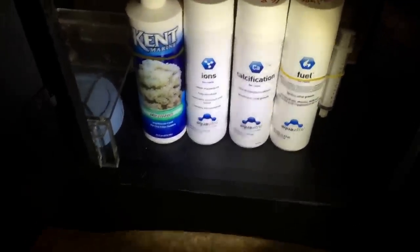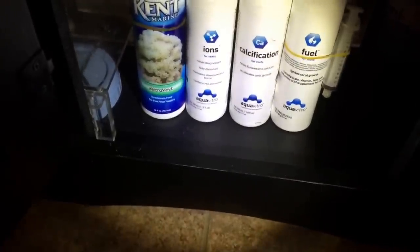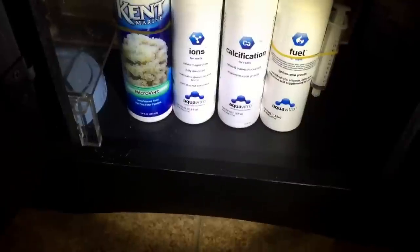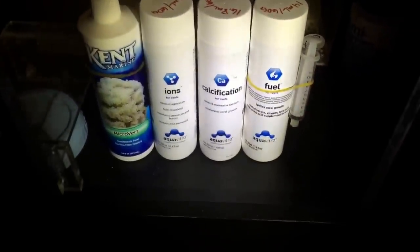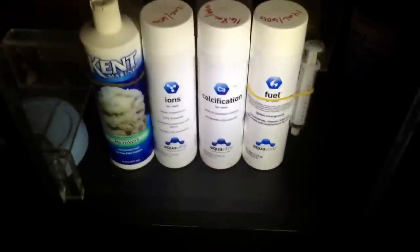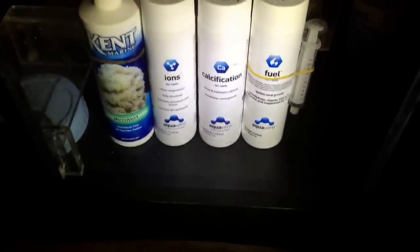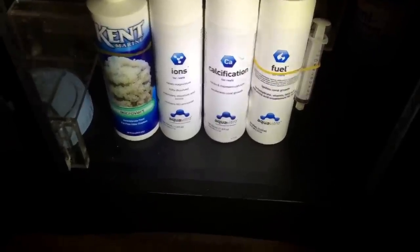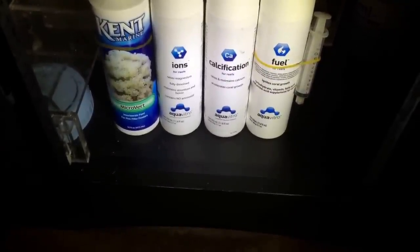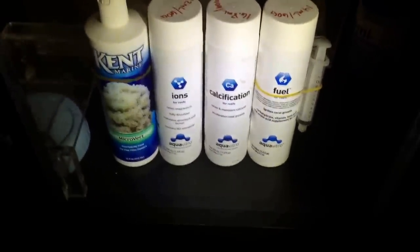The Ions raises magnesium and maintains strontium and boron, and it doesn't contain any ammonia — it's not even in there. I dose 12 milliliters of that per 60 gallons, and I do that twice a week.